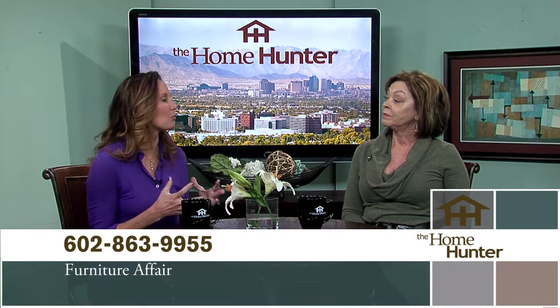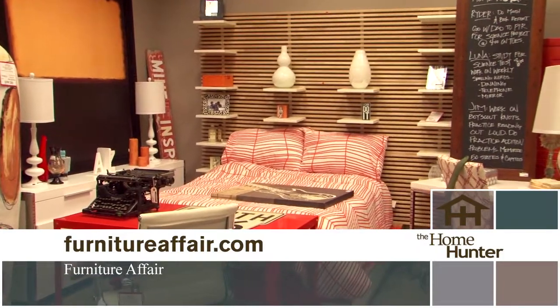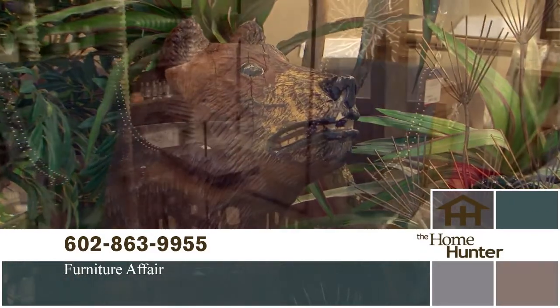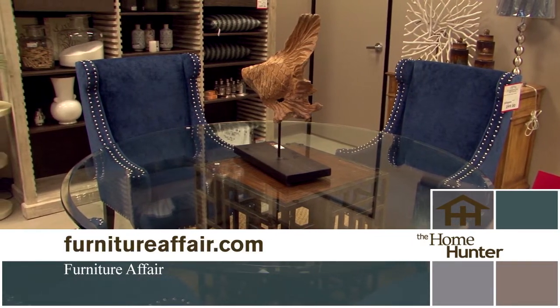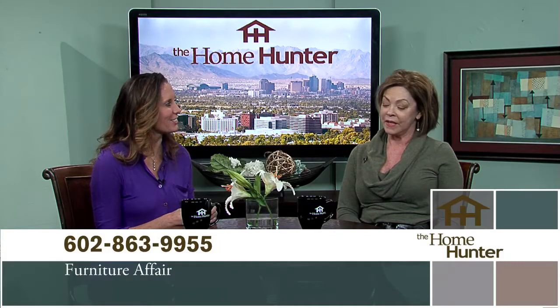My favorite furniture store is Furniture Affair, and we have Nancy Rhodes back with us today. I think the reason you love Furniture Affair is because we get the latest styles at discount prices because our furniture primarily comes from model homes. I love that I can walk into your store and there's always something new — something new every day. We have designers on staff who can help you pick out things; bring a floor plan, bring a picture, and we'll help you any way we can. We're located at 7th Street and Bell, on the northwest corner. We're open 10 to 6 daily, except Thursday when you can stay until 7 to shop.